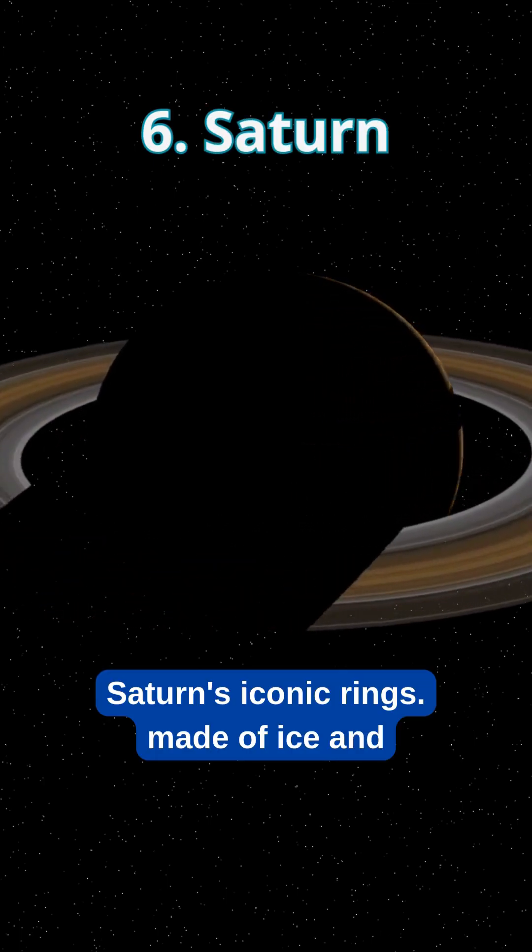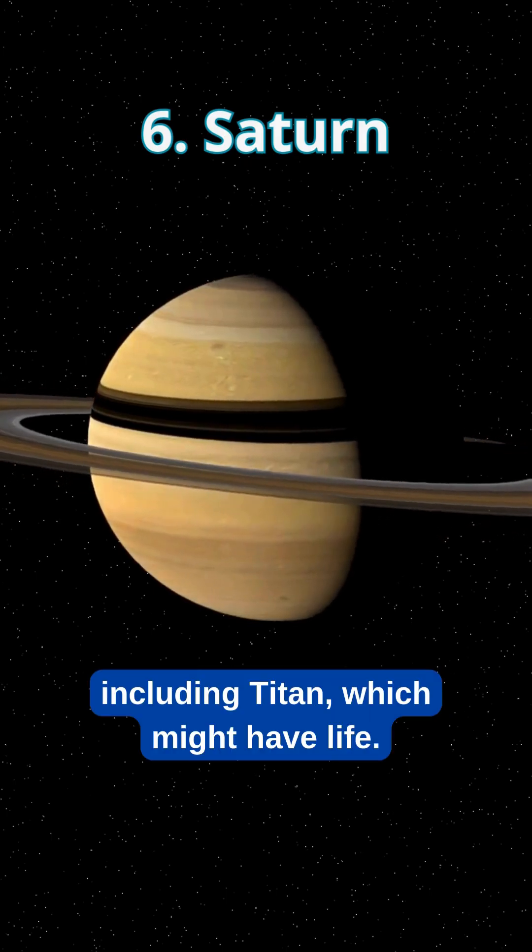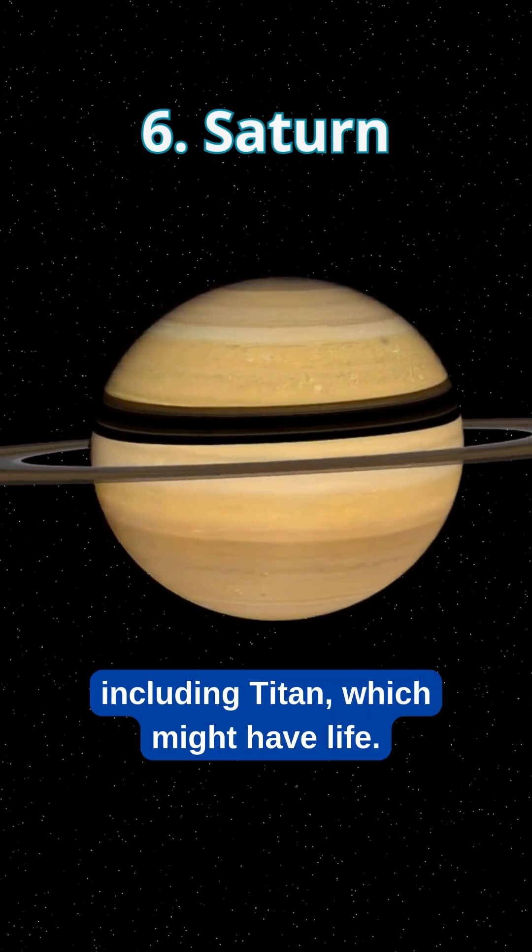Saturn's iconic rings are made of ice and rock, and it has over 80 moons, including Titan, which might have life.